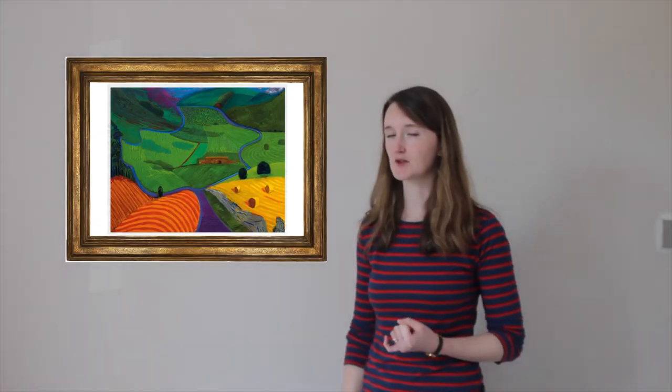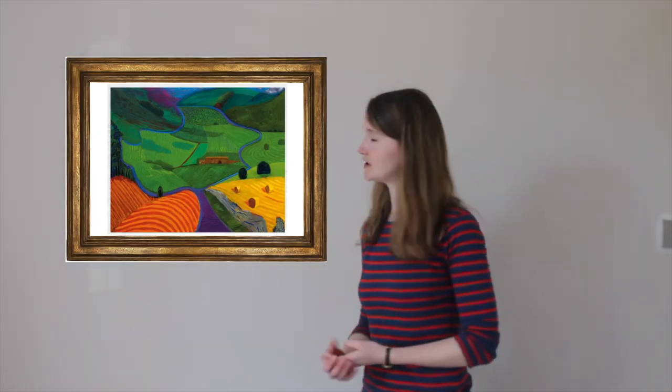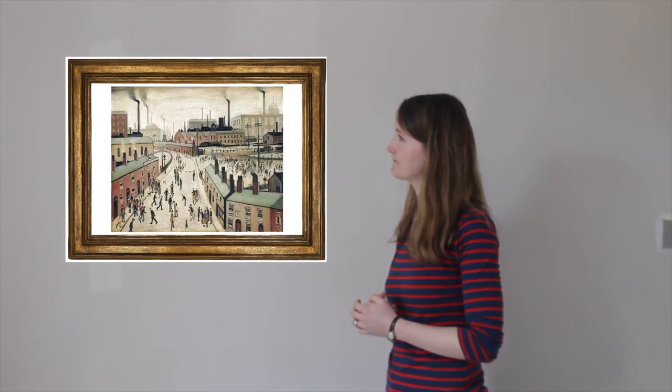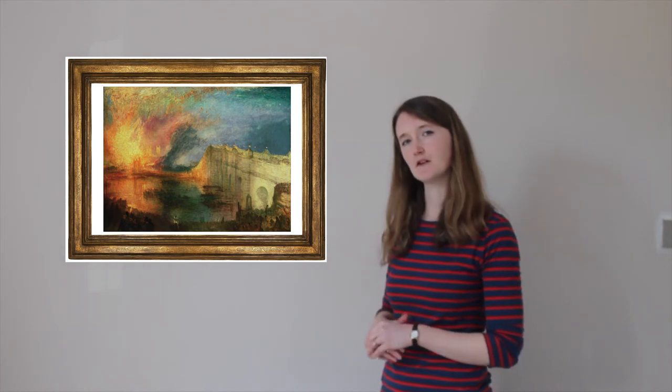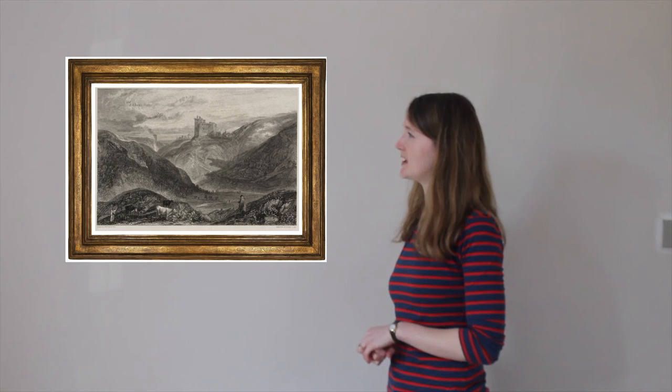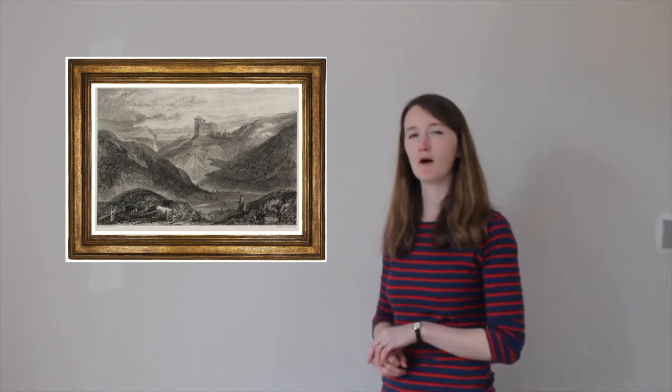Finally, we're going to have a look at the UK through the eyes of some incredible artists. Many have been inspired by the landscapes of the UK. Have a look at these pictures. What can you see? What's the same about them? What's different? Do you think any of these could be pictures of places we've talked about on our tour?